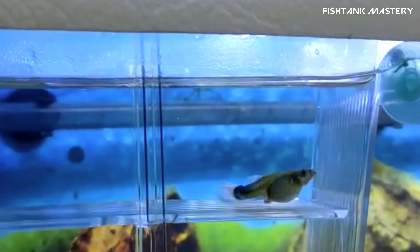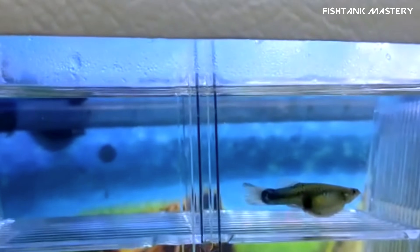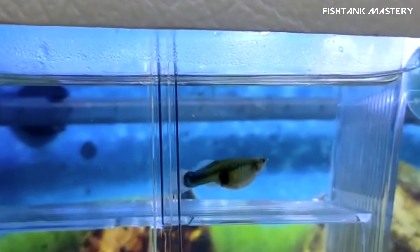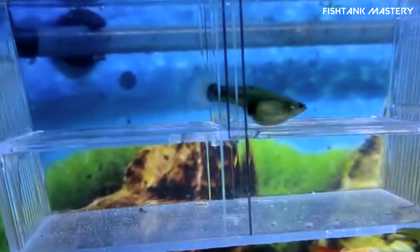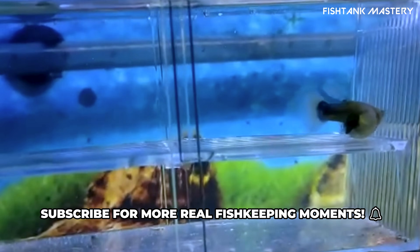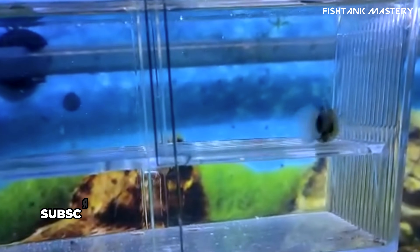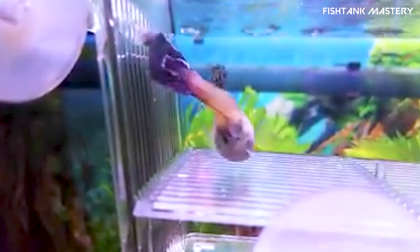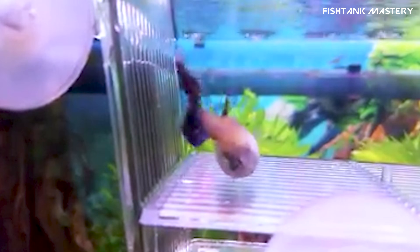Watch this amazing slow-motion moment as new life begins right in your home aquarium. For more real fish-keeping moments, care tips, and bite-sized guides, subscribe to Fish Tank Mastery and join thousands of new aquarists each week. Thanks for watching, and congrats on your future baby guppies!